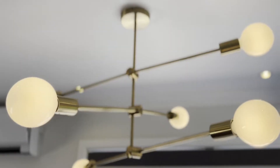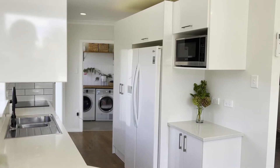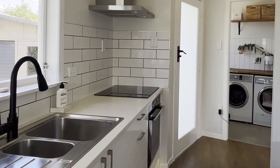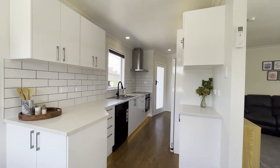The renovations are obvious the second you walk into this property and see the open-plan kitchen, living and dining room. The kitchen has stone worktops, soft-close cabinetry, dishwasher, ceramic hob, new oven and range hood with an oversized subway tile splashback.